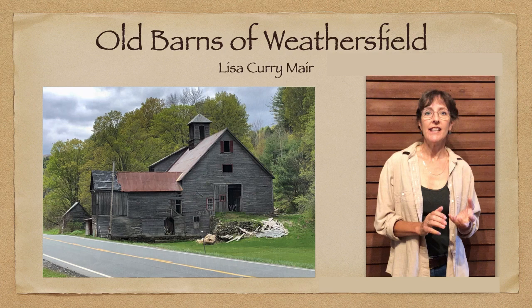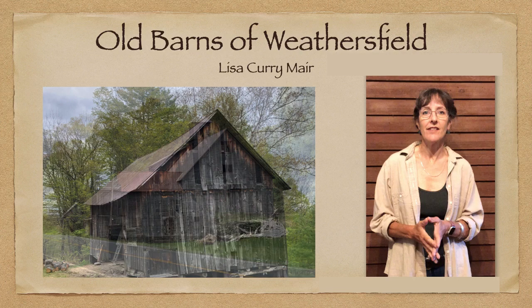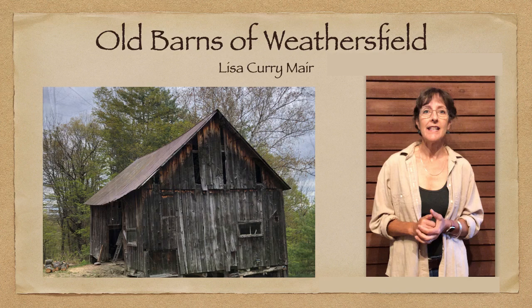I was trying to tie the story of these barns into why they look the way they look now. I felt like these old barns, they're sort of starting to crumble into the ground and they just want to be recognized — they want to be known for what they were at one time. And they were a huge part of this town. So I pulled out the history books.